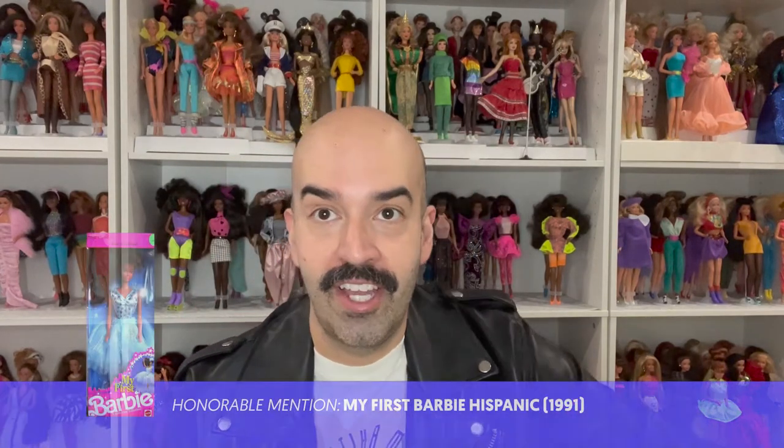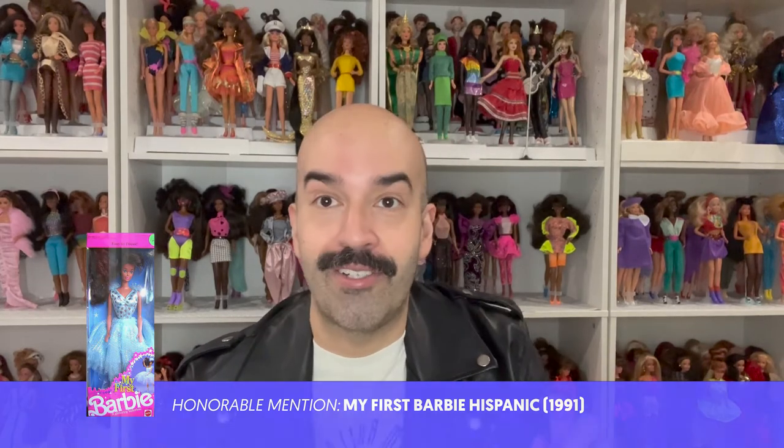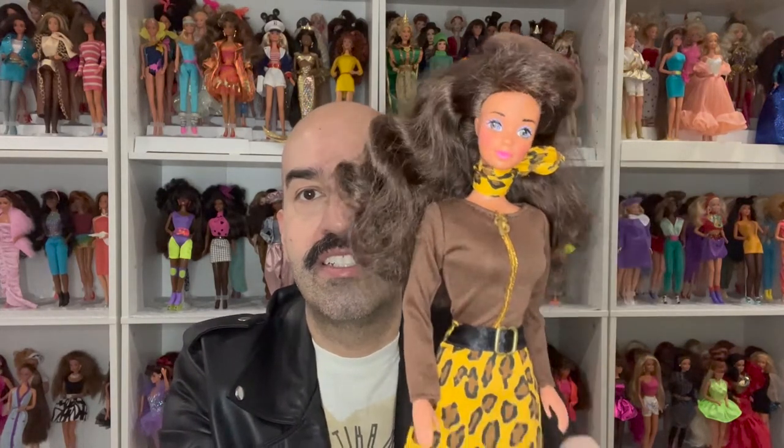Next is My First Barbie from 1991, a year later. This was actually a ballerina that came with hard legs, designed for little kids to dress more easily. I redressed her in this fall fashion and she's beautiful — just look at her face, she's so cute.